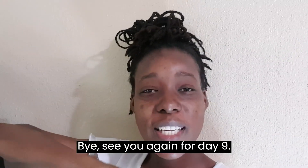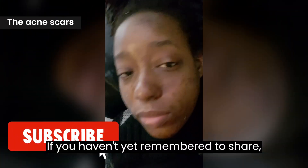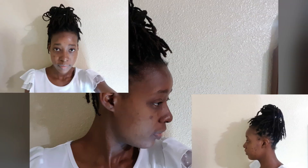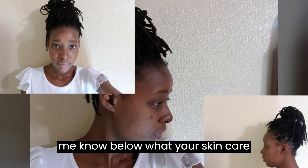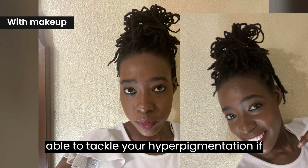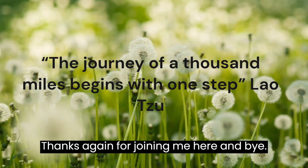Bye, see you again for day 9. If you haven't yet, remember to share, like, and subscribe for more content like this. Let me know below what your skincare journey has been like and how you're able to tackle your hyperpigmentation if you do have any. Alright, thanks again for joining me here — bye!